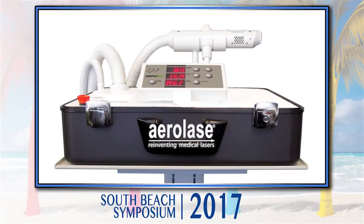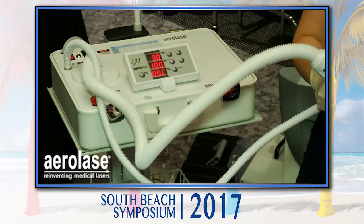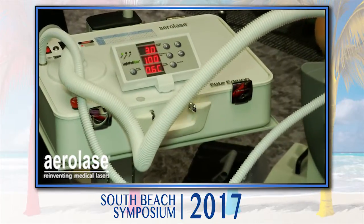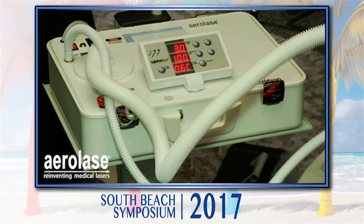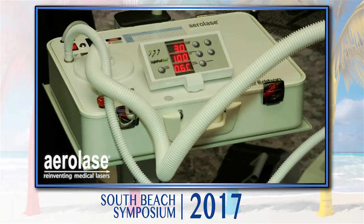We're going to talk about the Aerolize device. The first thing I want you to notice is that this is portable. There's a cover here, so all the handpieces fit in and you can carry it to your other offices. If you're in Manhattan where you have three or four rooms, this is a wonderful device because it doesn't take up space. To me, that is a home run right there.